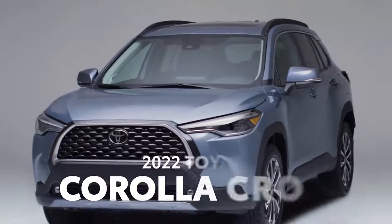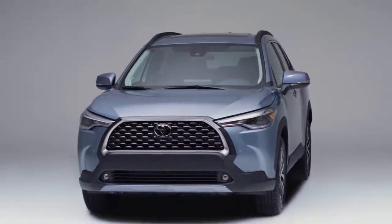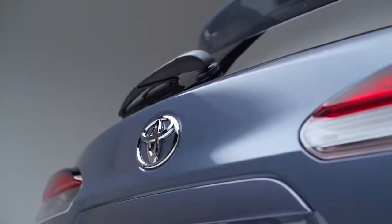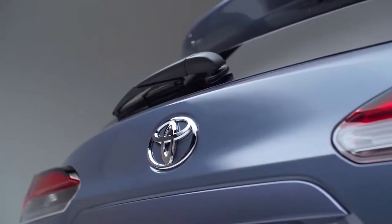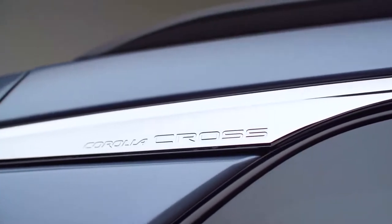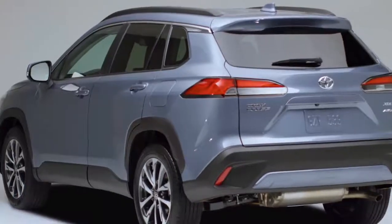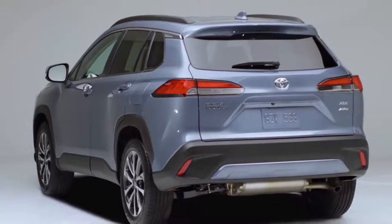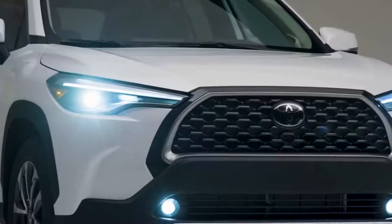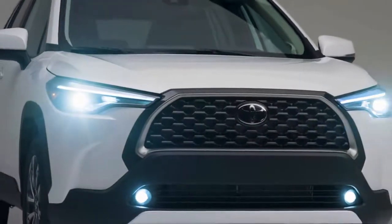We're calling it: 2022 is the year of the small crossover. Reason being, the all-new Corolla Cross. Toyota is jumping headfirst into a white-hot segment with this one. It's based on the ever-popular Corolla sedan, but absolutely brimming with newfound versatility and convenience. Slotting in between the CHR and RAV4, Corolla Cross's three flavors round out an incredible package.